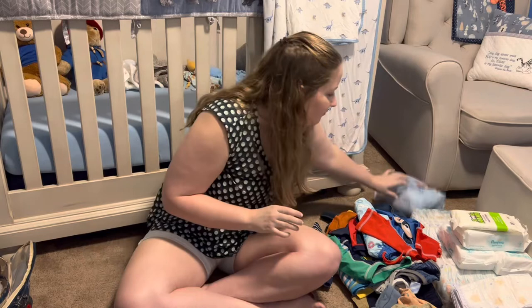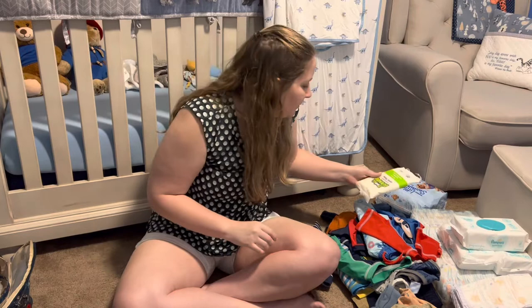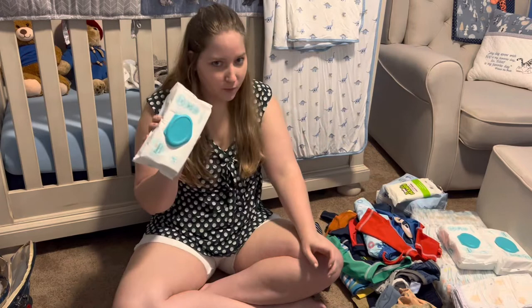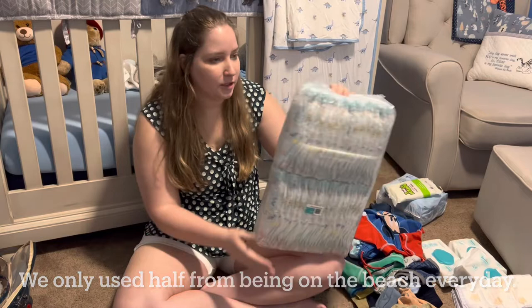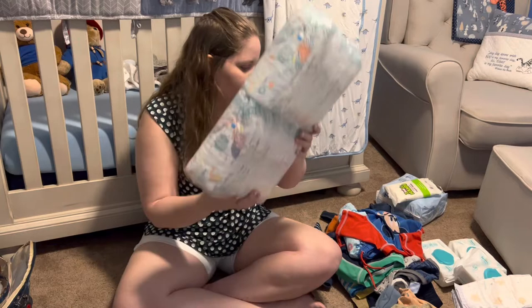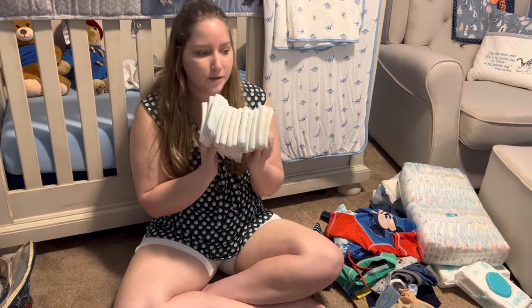I love these Boogie Hand Wipes — we use them to wipe down tables when we go out to eat and for hand cleaning. I brought three packs of wipes, which should last 10 days. I brought 50 diapers — I got an enormous pack from Target and just took half. At about five diapers a day that should last us. I love Pampers for regular diapers, and the Pampers Nighttime diapers are the best if you're looking for good nighttime diapers.